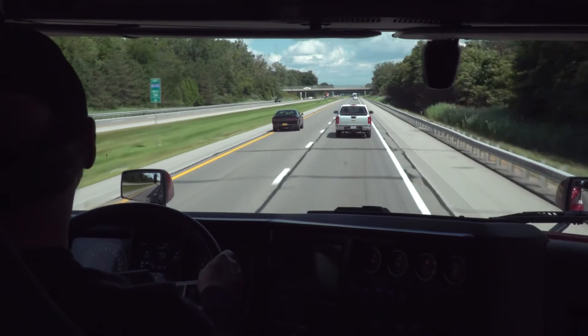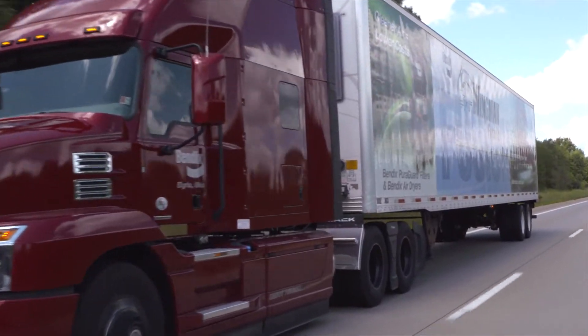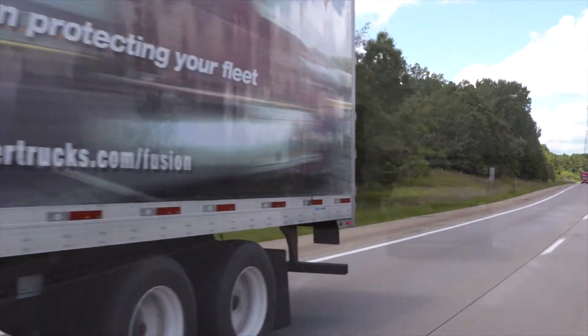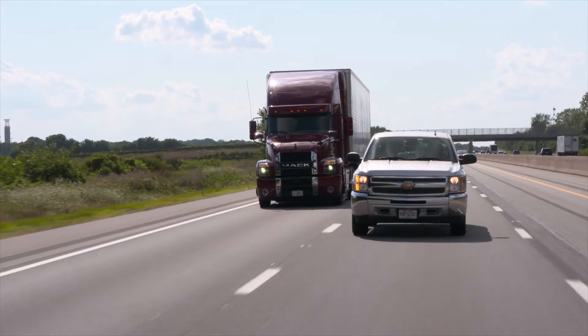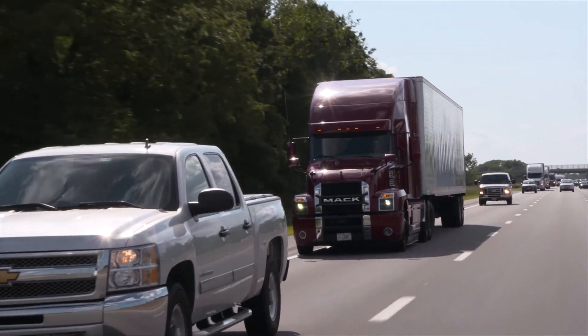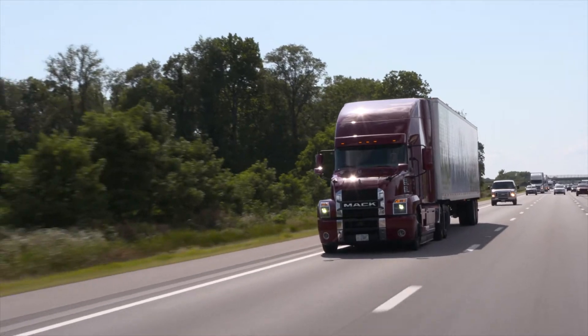When the forward vehicle accelerates, we also accelerate up to matching their speed or our set cruise speed, whichever is lower. Bendix Wingman Fusion is designed to help read the situation in front of you. If a vehicle cuts in front of you and accelerates away, the system may give you an alert, but the adaptive cruise control will continue to keep you at your speed.